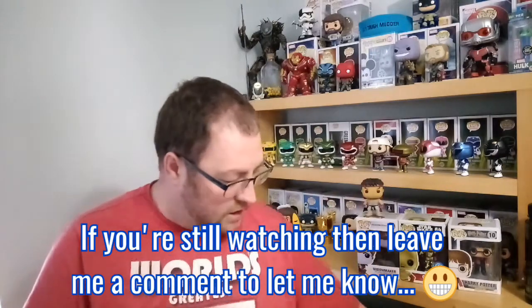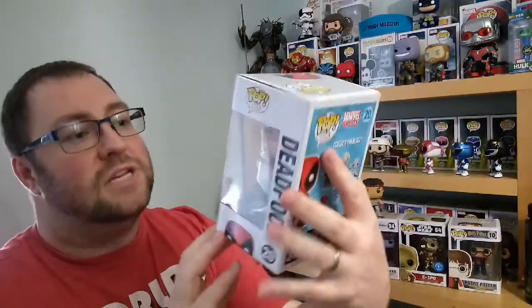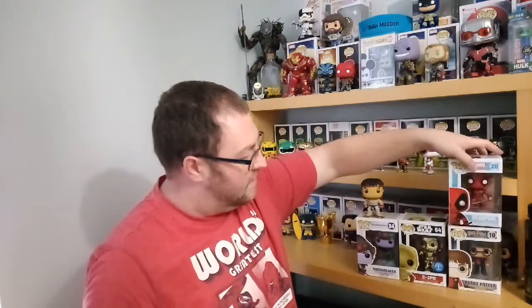Next we've got Deadpool — I believe this is the original Deadpool. This one was damaged in transit; there's a rip on the front that wasn't in the eBay pictures, and there's tape on the top where someone sealed it themselves. But it's quite cool — he's got his gun and his sword. This is a bobblehead, being Marvel, so big fan. I've also got Deadpool with Bob Ross in the background, so I do like Deadpool and would like to keep this one.